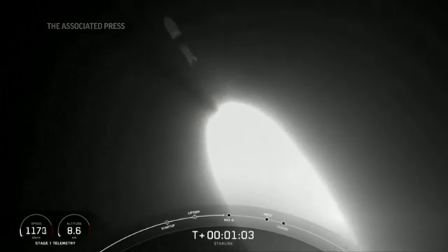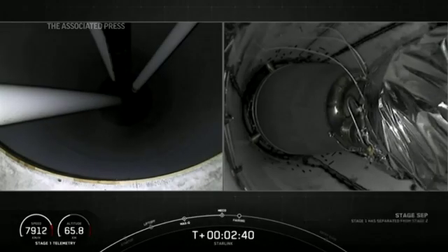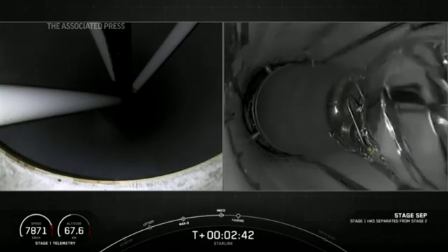We're going to throttle the nine Merlin engines down in preparation for max Q. Vehicle supersonic, or maximum aerodynamic pressure. And MECO, stage separation confirmed.